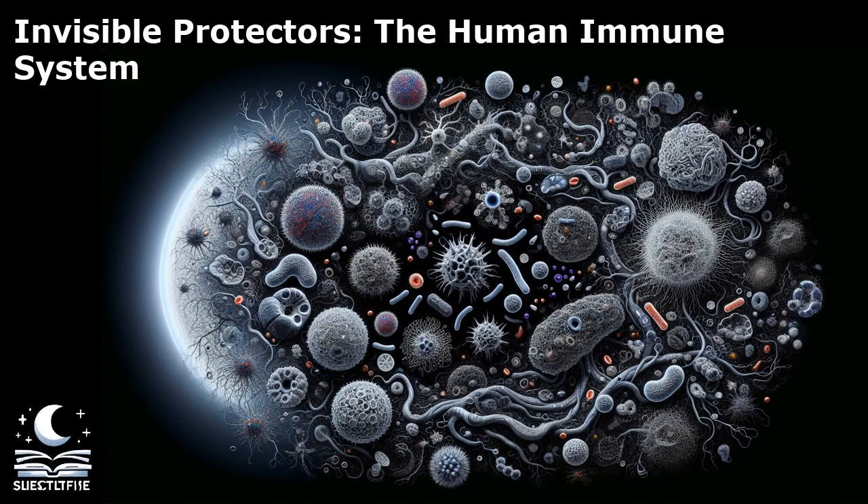The immune system is not infallible. Sometimes it can malfunction, leading to immune system disorders such as autoimmune diseases, where the immune system mistakenly attacks the body's own cells. Maintaining a healthy immune system is crucial for overall well-being. Factors such as a balanced diet, regular exercise, adequate sleep, and stress management all play a role in supporting immune function.